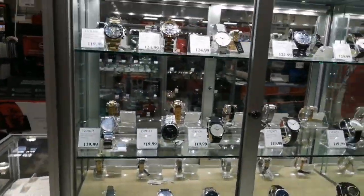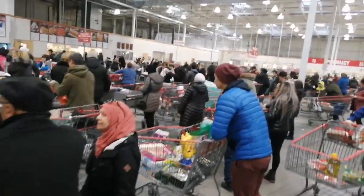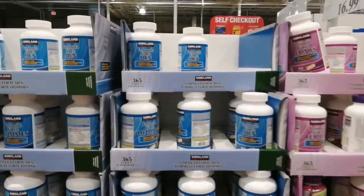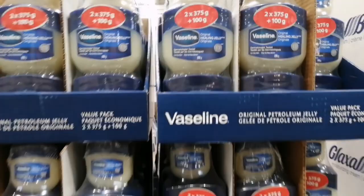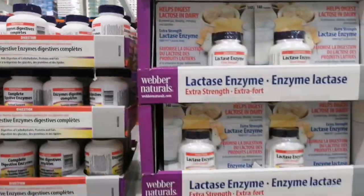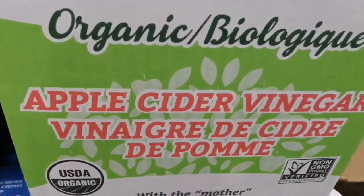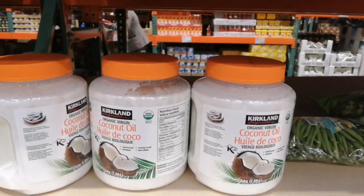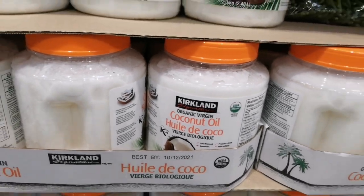Honestly, I have not even shown you half of this store, and maybe I'll come back with a Part 2. Let's go find where Kanika is. That's the billing queue — since it's a Sunday, everyone is out to get their stuff. This virgin coconut oil is the product I love the most. I've been using it for the last two to three months — it's really good, very fresh, great smell, and very soft.